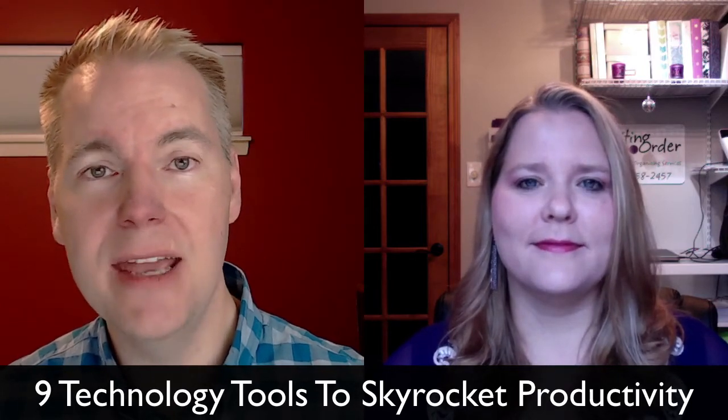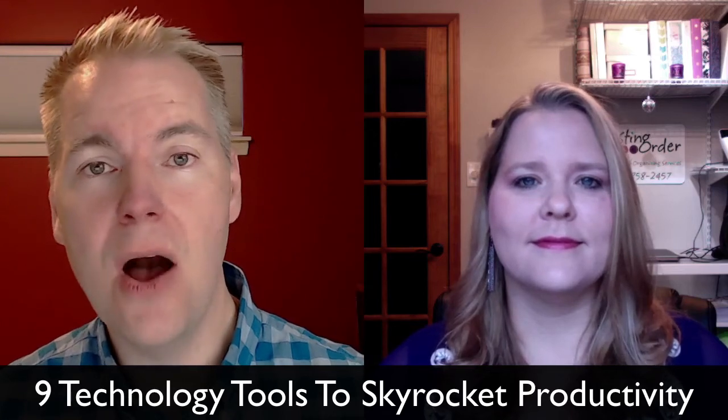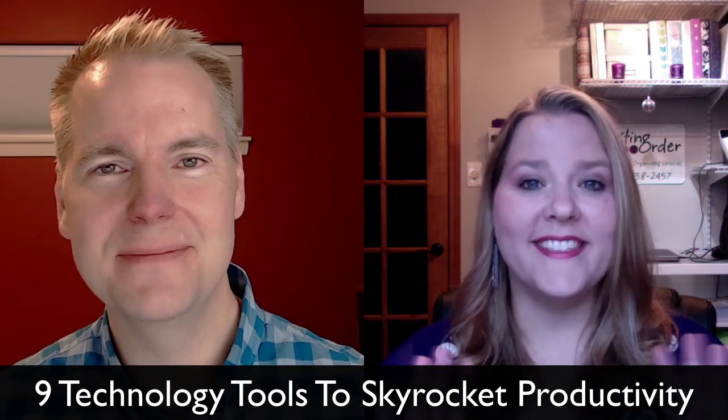We're all getting more and more questions about technology and productivity, and 9 Technology Tools to Skyrocket Productivity will help you confidently guide your clients, make them more productive, and hopefully you'll become more productive too. See you at NAPO 2017 in Pittsburgh. Bye! See you in Pittsburgh!